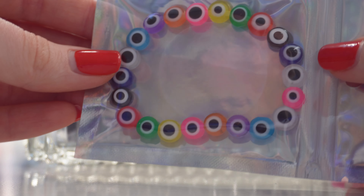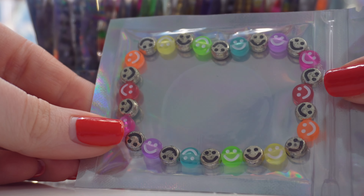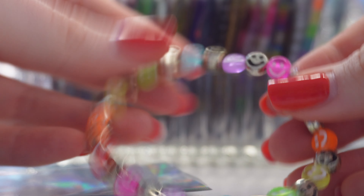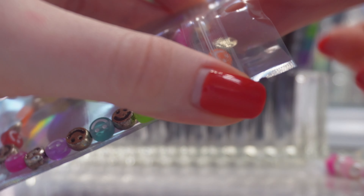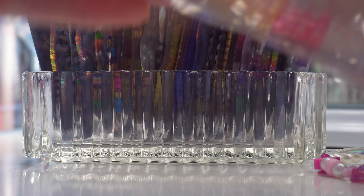These are little evil eye glass beads in a little rainbow pattern — I love that one. This is my personal favorite: a silver and gold mixed metal smiley face along with rainbow smiley faces. I think this is so adorable — I want to make one for myself.